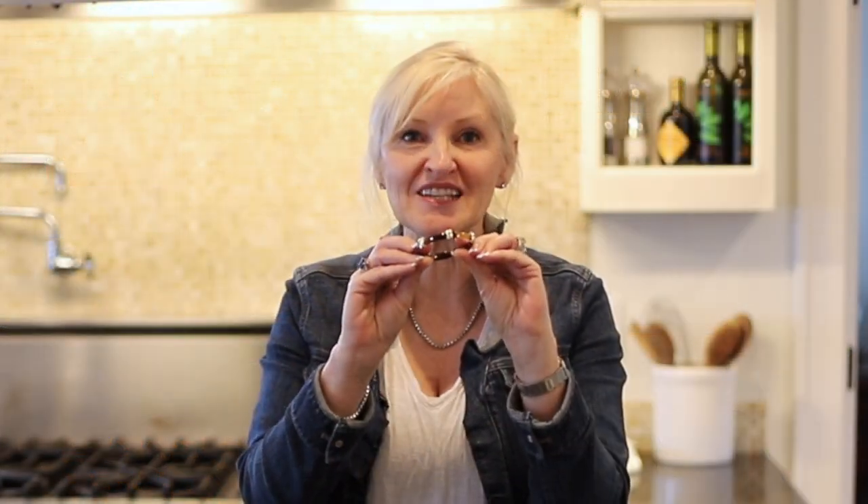I love tortoiseshell print in just about anything and I have found just the best items. Look at this little bracelet — isn't it adorable? It's adjustable to fit any size wrist. It has beautiful gold details on it and it is only $9.99.